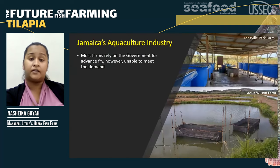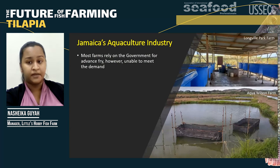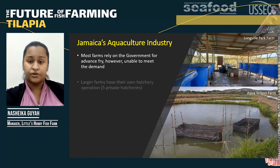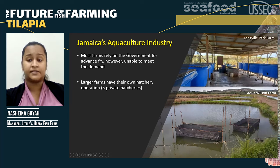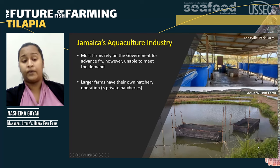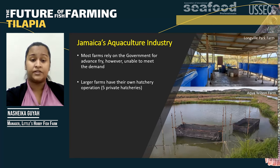Most of our farms rely on the government's hatchery for their supply of seed stock. However, this hatchery is unable to meet the demand. As such, our larger farmers have their own hatcheries. Longville Park Farm has a sophisticated hatchery with vats, while Aqua Wilson farmers are more low-key with hapa systems. We actually have five private hatcheries, but not all hatcheries sell to the farmers.